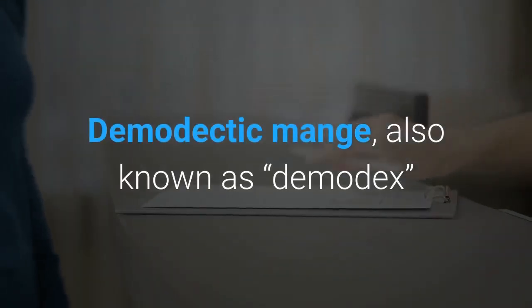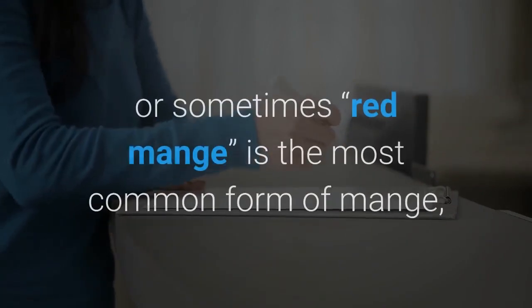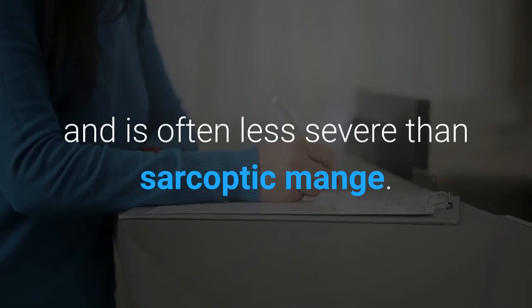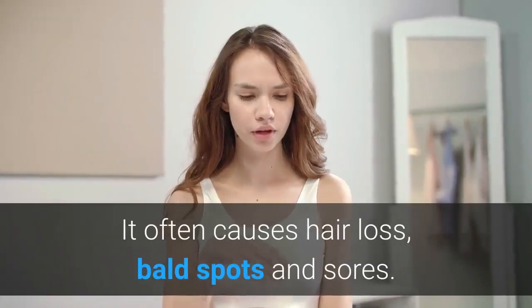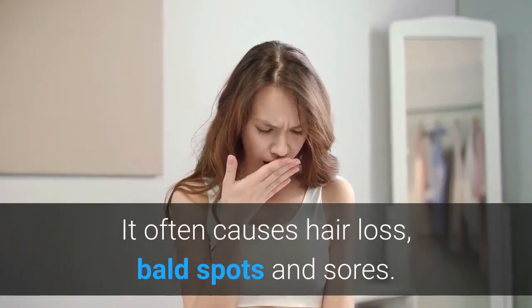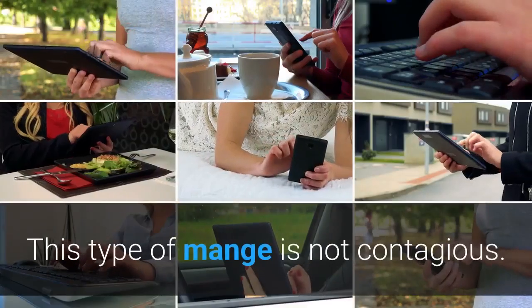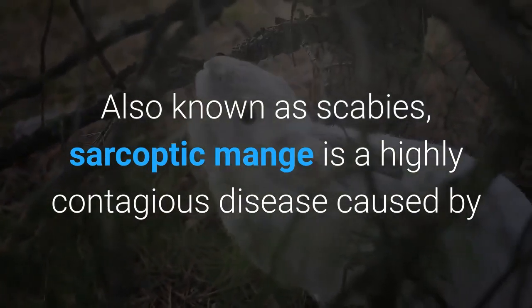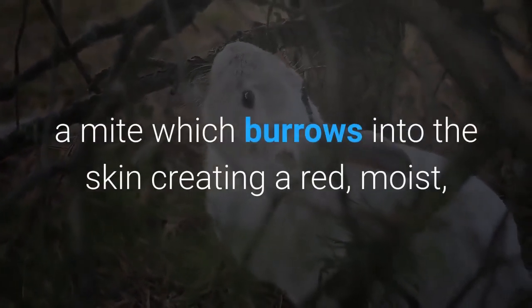Demodectic mange, also known as demodex or sometimes red mange, is the most common form of mange and is often less severe than sarcoptic mange. It often causes hair loss, bald spots, and sores. This type of mange is not contagious.